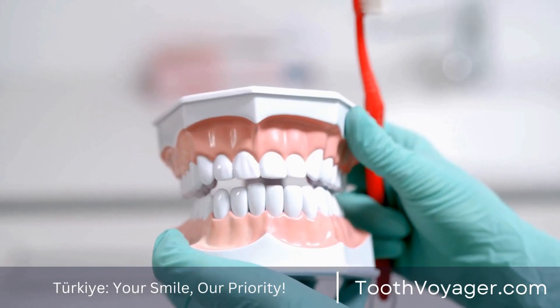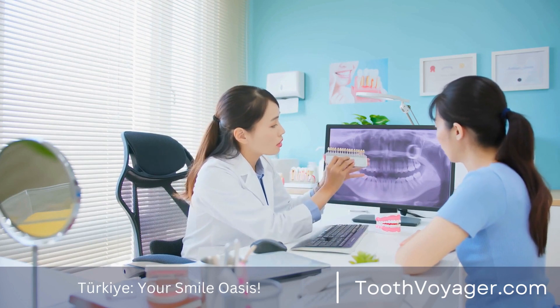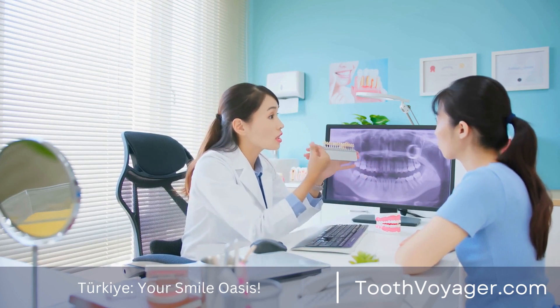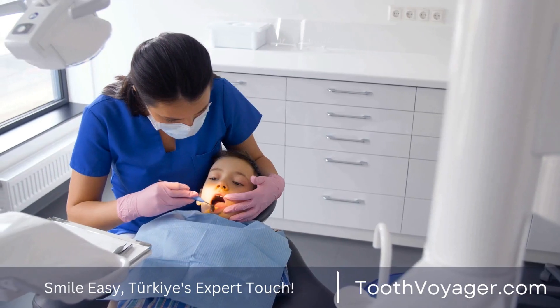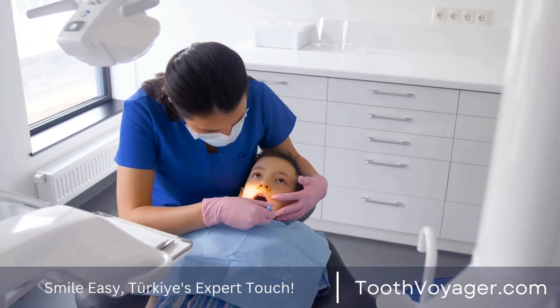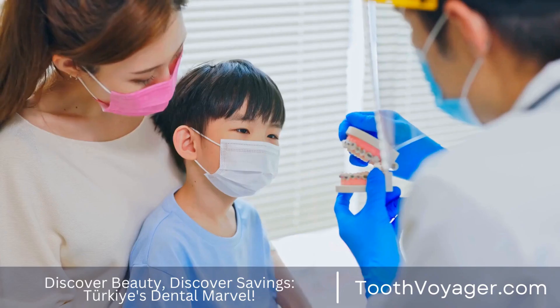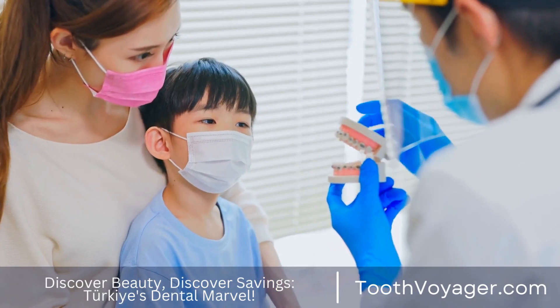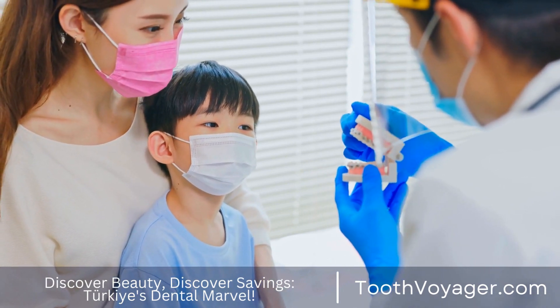4. Eat a healthy diet. A nutritious diet can help fight periodontal diseases by providing essential nutrients to maintain the health of your gums. Vitamin C-rich foods like citrus fruits and leafy greens help strengthen gums and prevent infection. Refraining from eating acidic and sugary foods will also prevent plaque accumulation and lower the chance of developing gum disease.